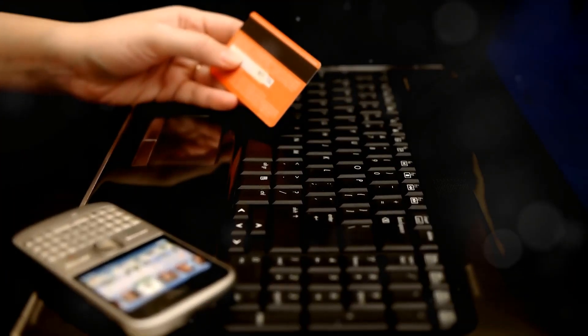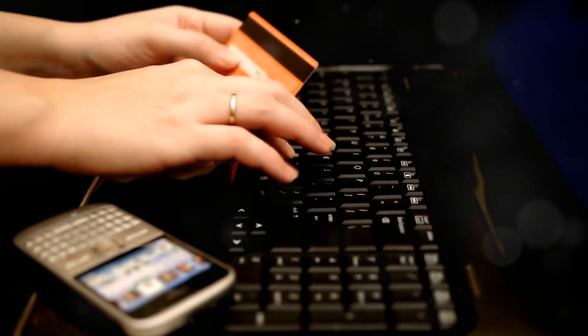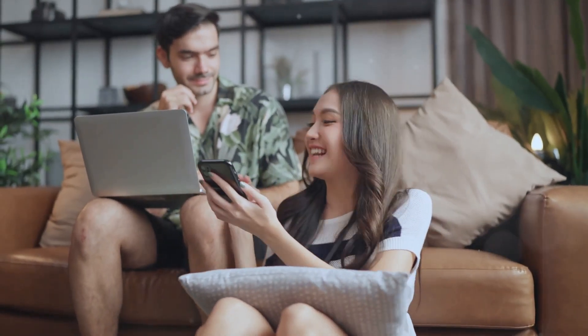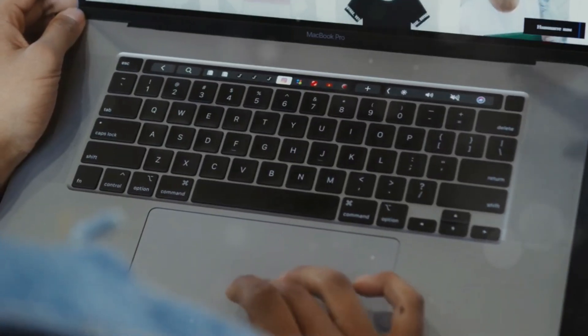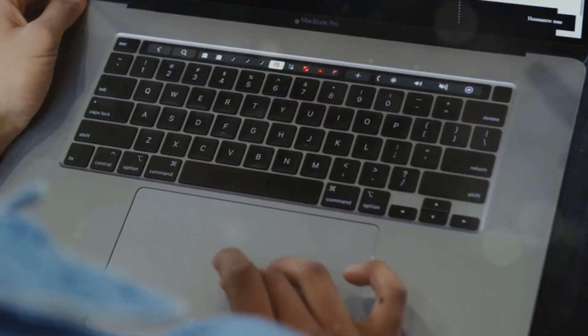First things first, you need an account. This is your gateway to all the amazing deals and products on AliExpress. Don't worry, it's super easy and totally free — you won't have to spend a dime to get started. Just go to the AliExpress website or download the app from your app store. Both options are available and equally convenient.